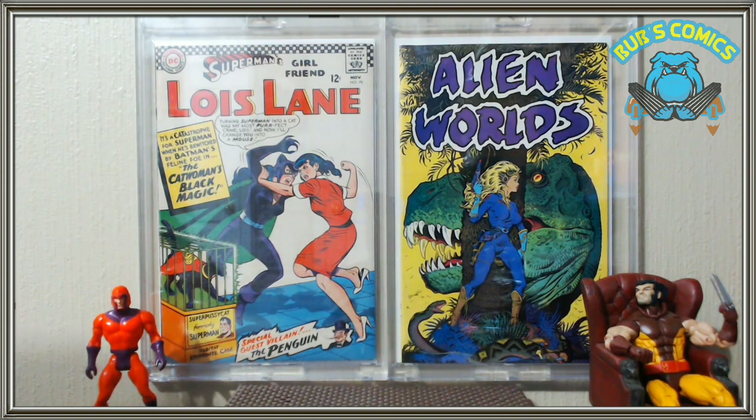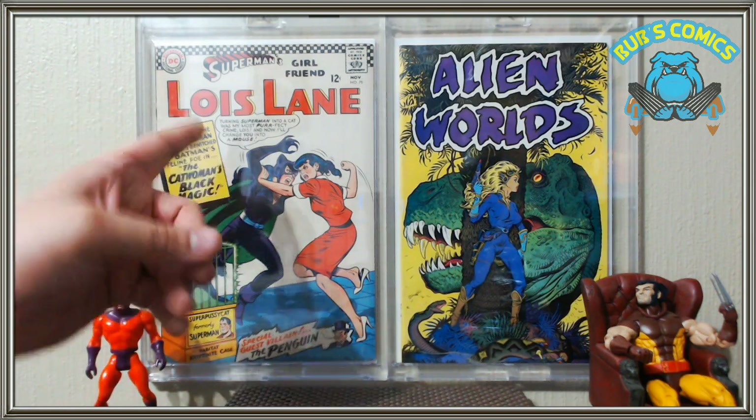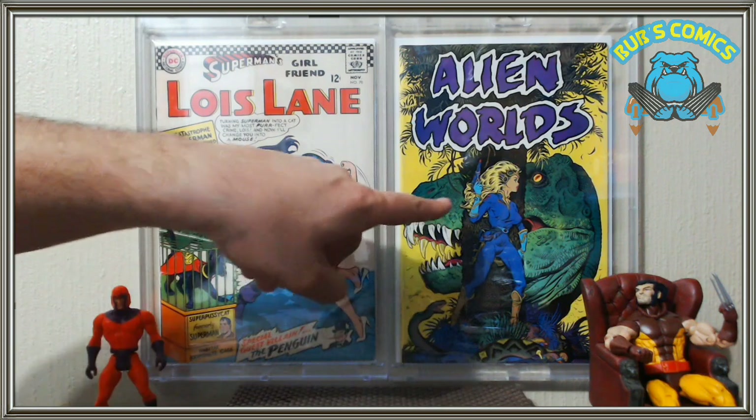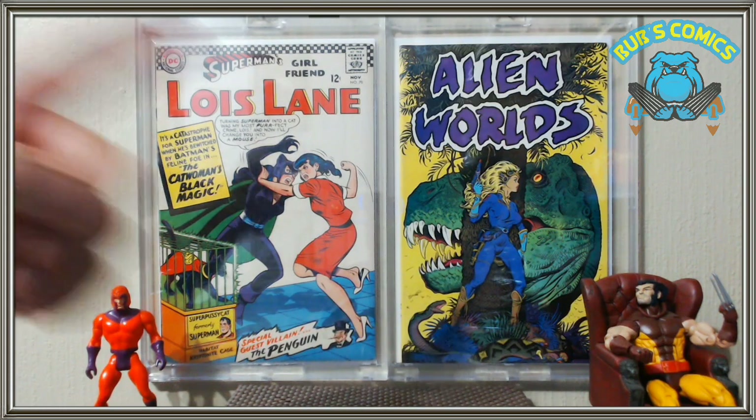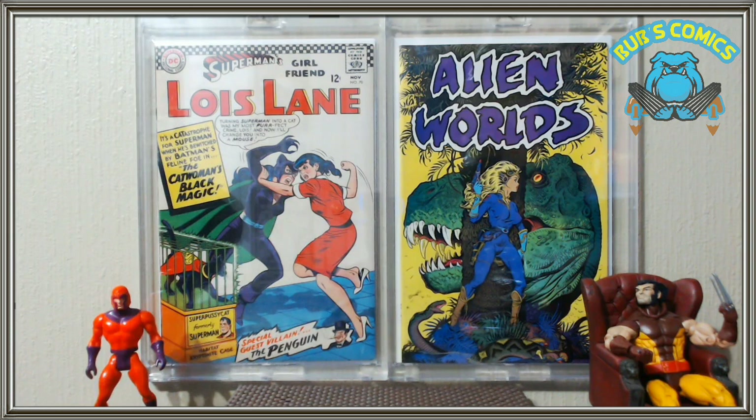Hello YouTube, this is Bubz Comics coming at you with a quick comic haul. We're gonna go through this real quick — we've got sexy ladies today, all the hot juicy and lovely lady covers. Can't go wrong there — you got a nice cat fight over here, one of the best sci-fi pictures I've ever seen. I absolutely love that book — Lois Lane and Catwoman fighting it out.